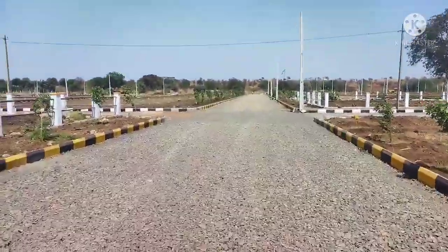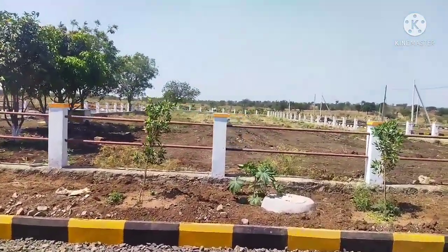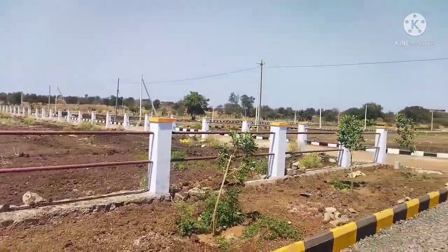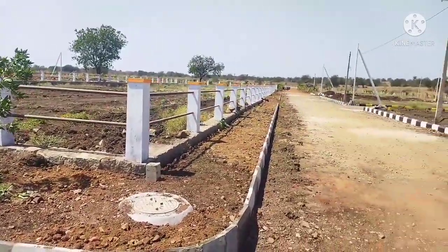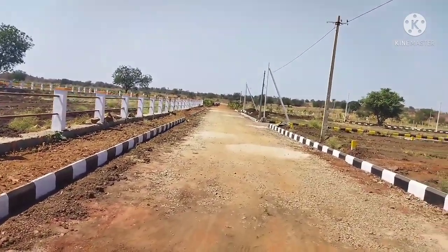We are going to the West Hyderabad region. 25% of people are working on the road, and we have a small project in this area — a golden triangle. In total, 21 acres and 318 plots.